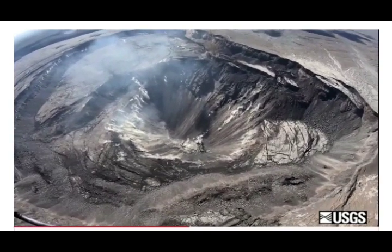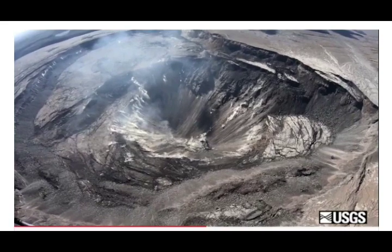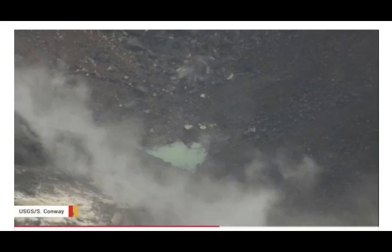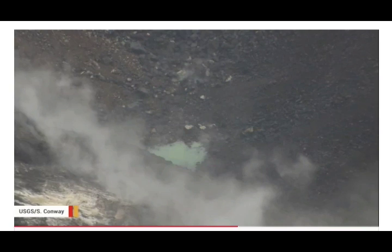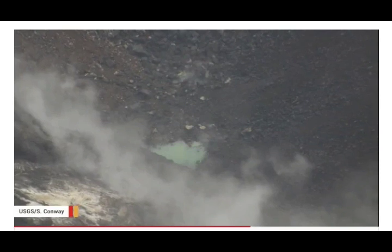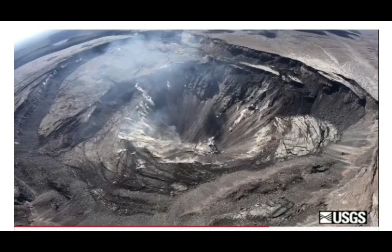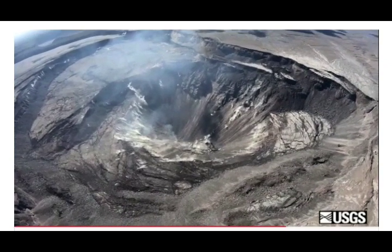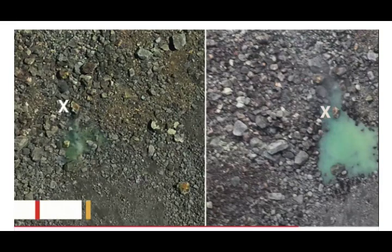Three earthquakes with three or more felt reports occurred in Hawaii last week: a magnitude 1.4 two kilometers south of Pahala at zero depth (July 27); a magnitude 3.3 quake 26 kilometers northwest of Pahala at approximately surface level (July 26); and a magnitude 3.0 quake four miles southwest of the volcano at zero miles depth on July 25th. So we have magnitudes of 1.4, 3.3, and 3.0 — those are fairly significant.